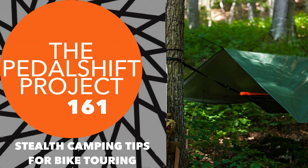Hello everybody and welcome to the 161st edition of The Pedalshift Project. I'm Tim Mooney. We've got a really cool show today talking all about stealth camping on bicycle tour. But before we get to all of that, we've got some news and housekeeping, some five-star reviews, and some other stuff to lead off the show.